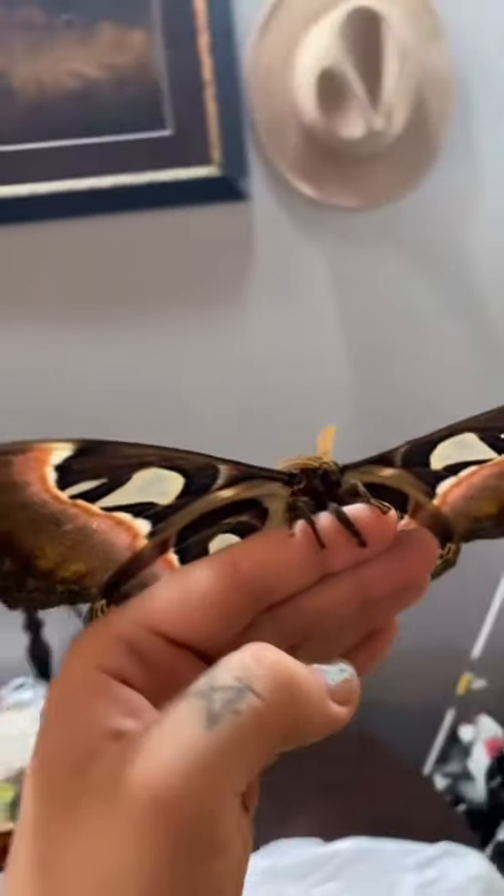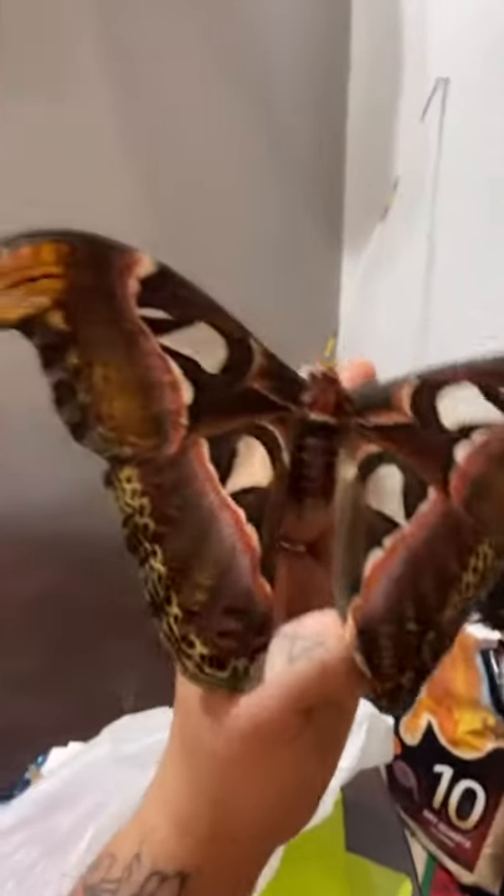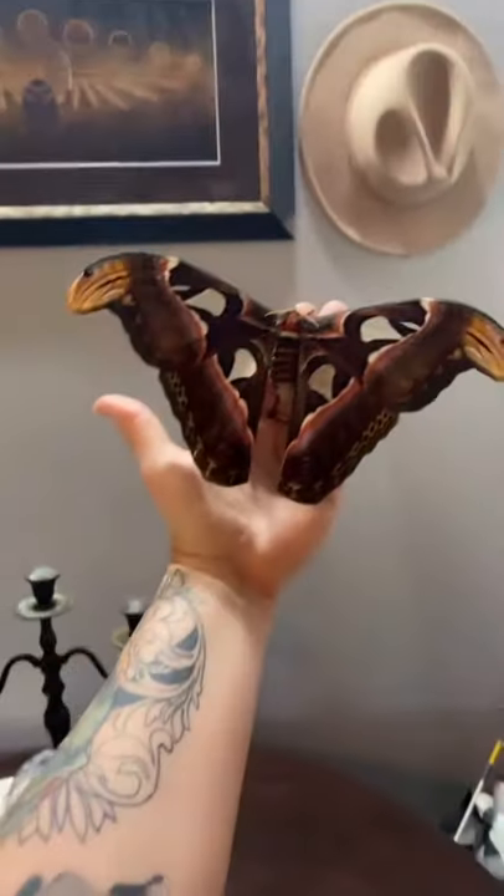I have something very important to show you — this just hatched today. This is a female and she is massive, and I'm so excited. This is a female Atlas moth. You can tell by her little antenna instead of big poofy ones like a male. She's freaking huge.